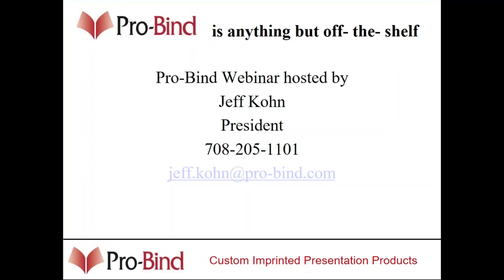Good afternoon, everybody. I'd like to thank you, first of all, for taking the time to spend a few minutes with me today. For those of you who are not familiar with ProBind, we are a manufacturer of thermal binding equipment, hard and soft cover binds that go with that equipment.